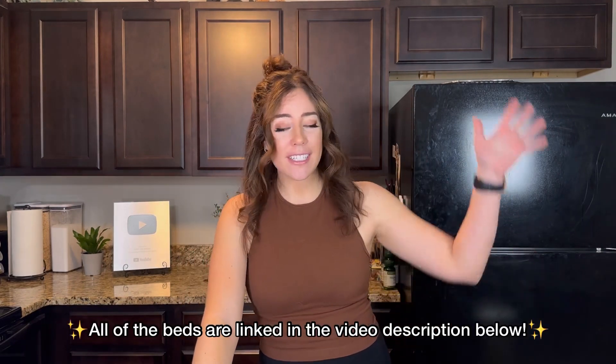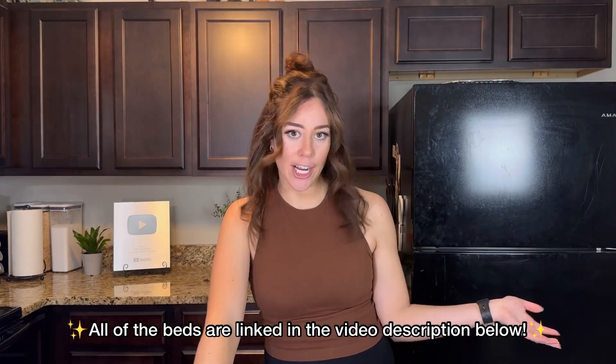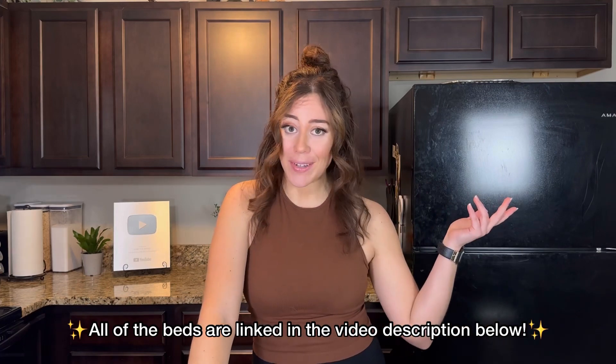As a reminder, all of these products are listed down in the description below for you to check out further, in case you're interested in one of them.